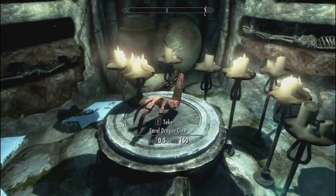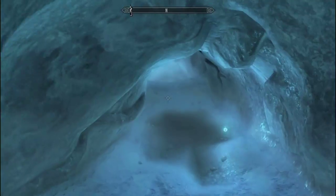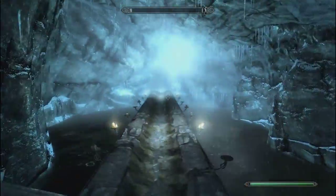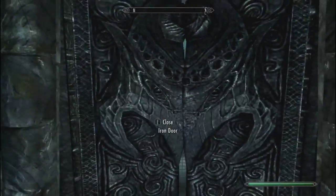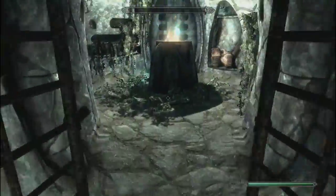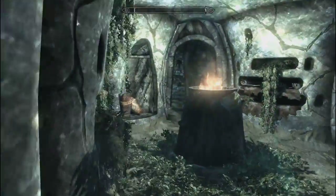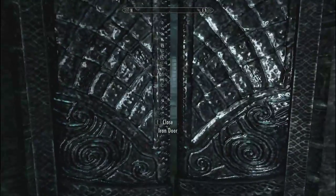You can come through and you're going to find another dragon claw here. Just follow the path over the bridge — you really can't get lost here. Unless you're like me, of course. Alright, through this door here.